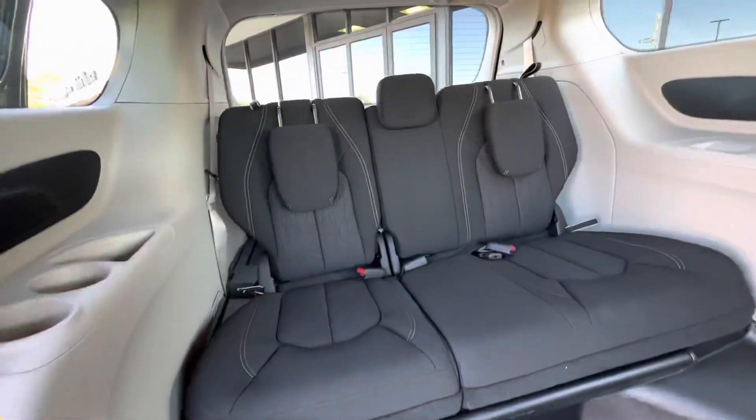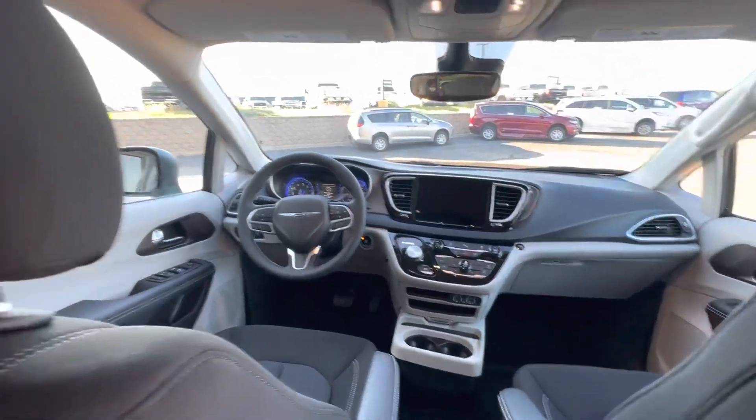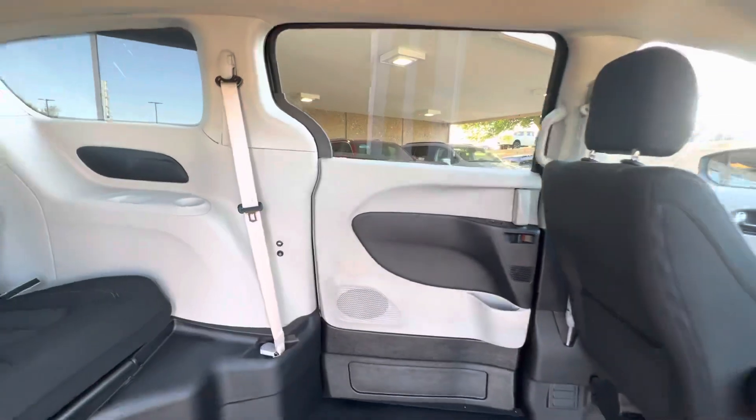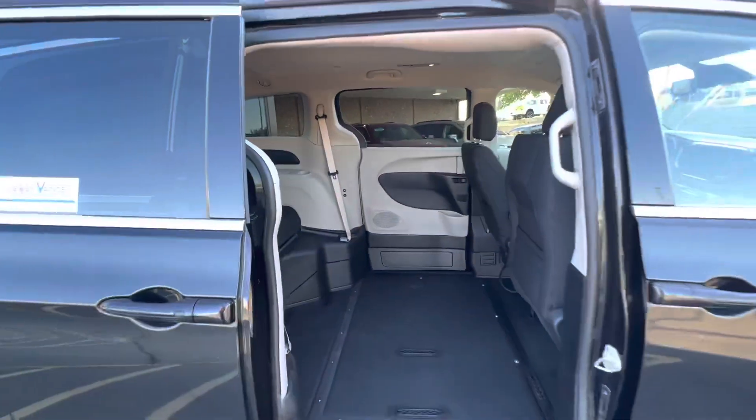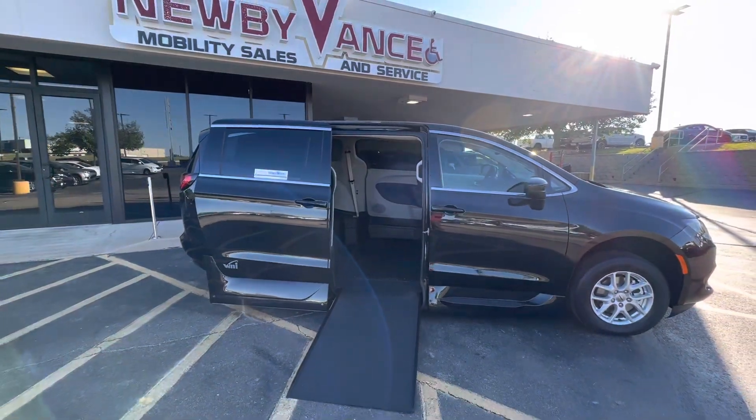This vehicle does qualify for a lifetime powertrain program. Give us a call at 405-282-2113. Once again, Jason Williamson, Newby Vance Mobility in Guthrie. Thank you.